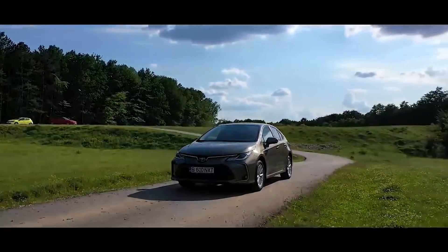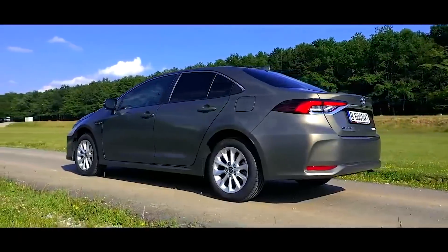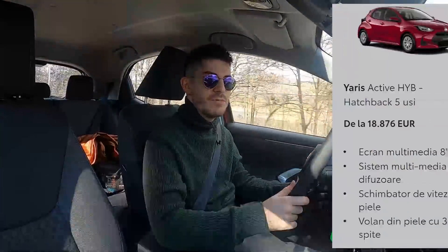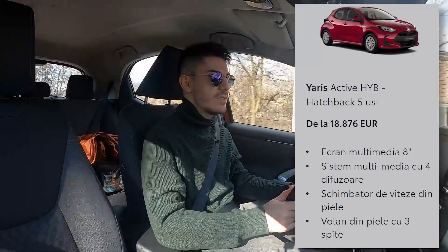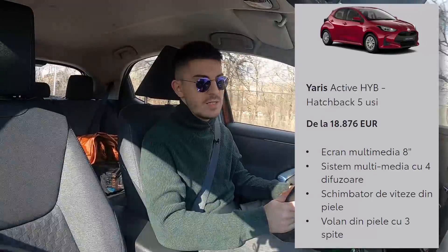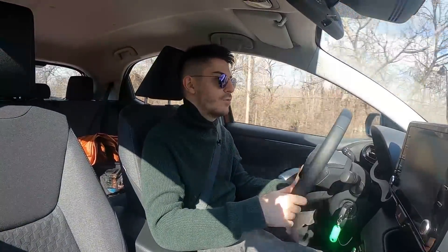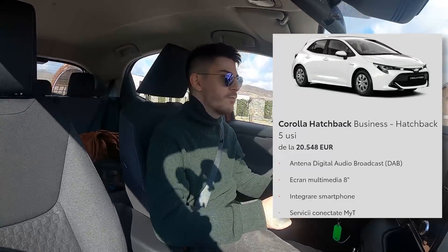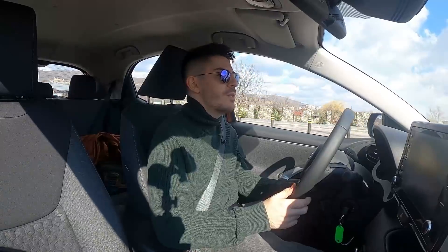Corolla 1.8 Hybrid Sedan este mult mai practică, este puțin mai grea, dar mult mai practică - pur bagaj, absolut tot. Iar diferența de preț între ele nu este atât de mare. Mașina pe care o conducem astăzi este varianta Active Hybrid, undeva la 19.000 de euro. Momentan acest model se vinde la prețurile de listă. O Corolla Business Hatch este 21.000, care e puțin mai mare ca asta. Asta practic e concurent Polo, aia este concurent Golf. Pentru 2.000 de euro consider că mai bine mai aștepți și îți iei o Corolla Hatch.